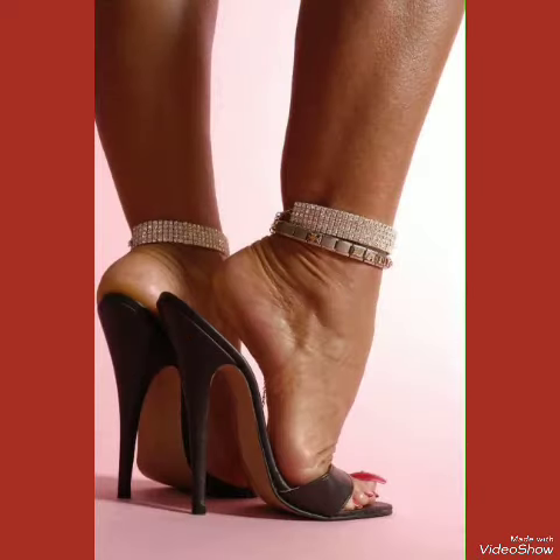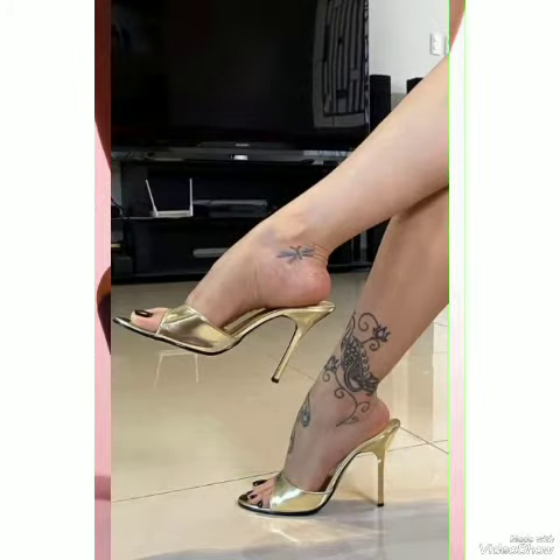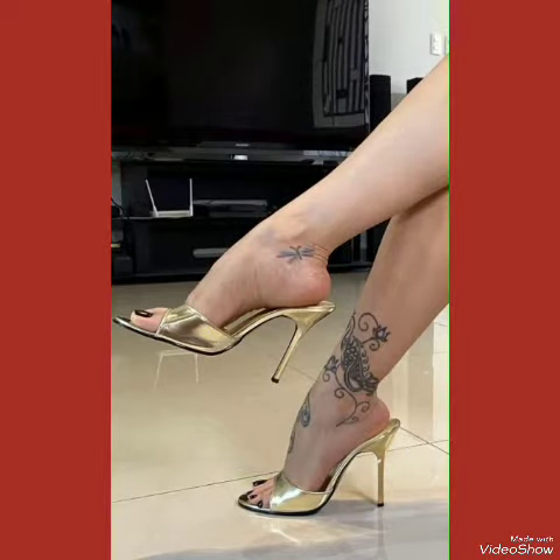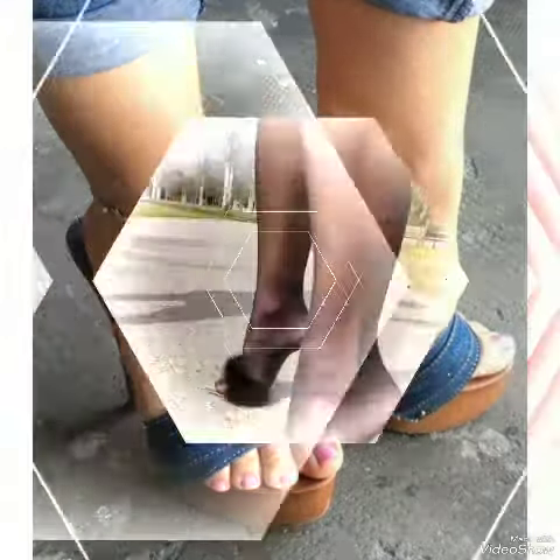Whether you are dressing up for a night out or wearing a touch of elegance to your everyday attire, our high heel sandals are sure to make a statement. Step out in style and comfort with our high heel sandals.